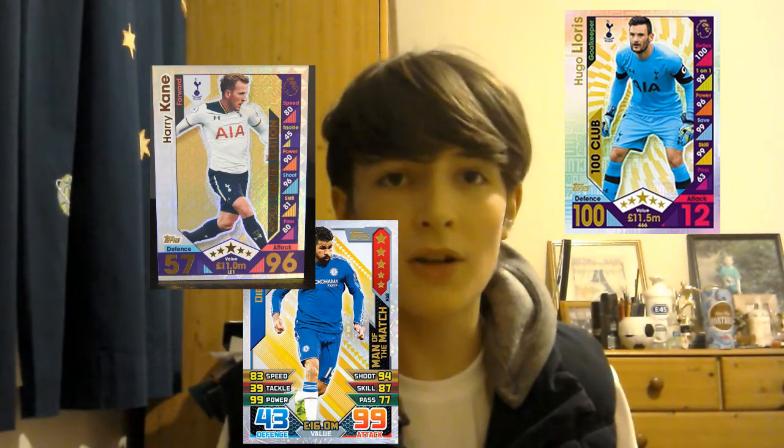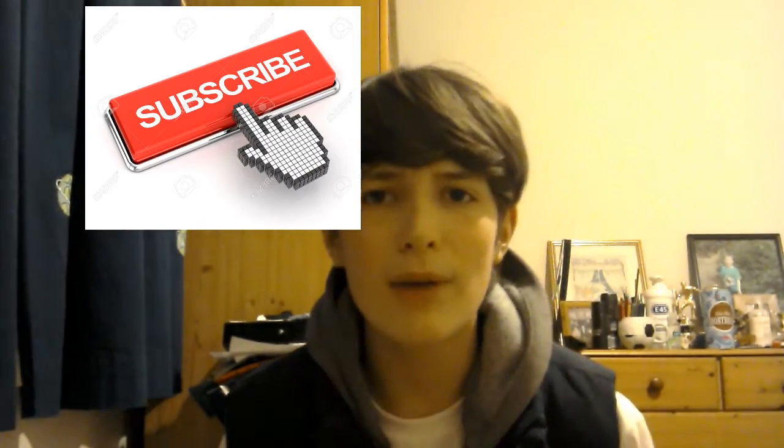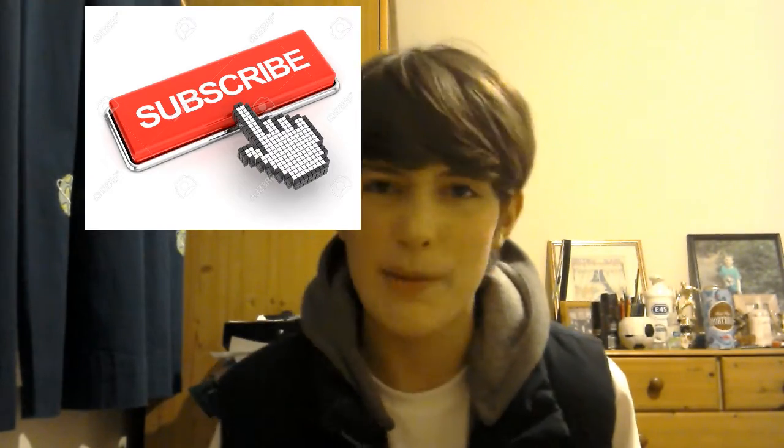What's up guys, it's Matt here. Today I have another one of my videos. Do you remember Match Attacks? Everyone used to collect them at school - like, 'oh I'll swap you Rooney for another player.' You know the sort of thing. For today I thought I'd do a video on why people thought they were so good, you know, why people liked the cards that they did.